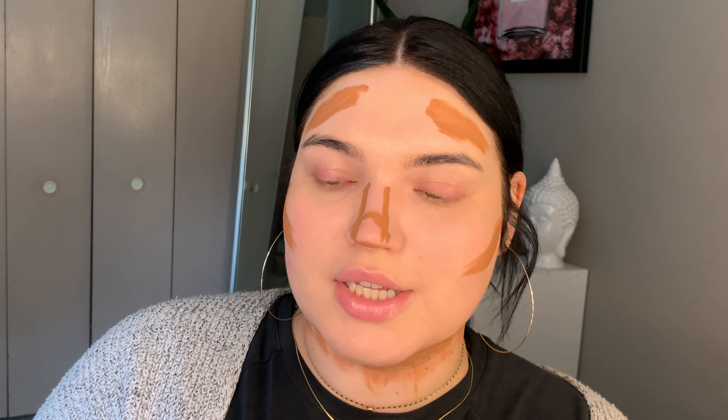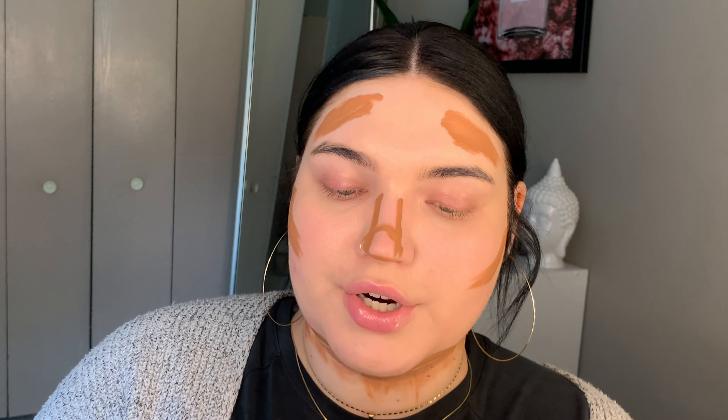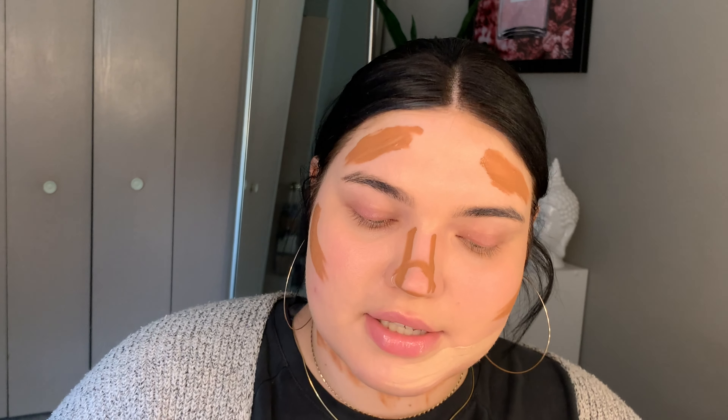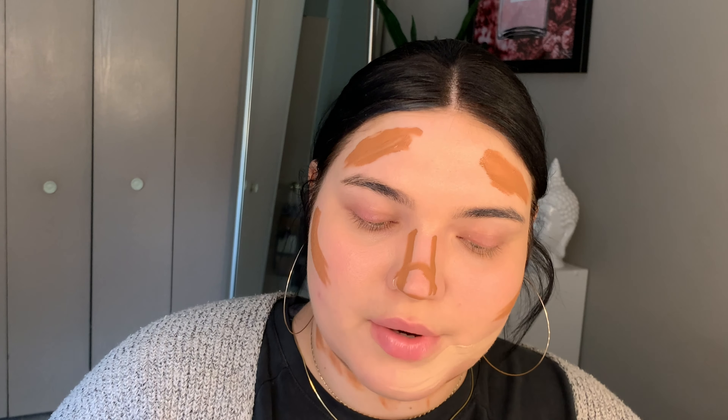For bronzer slash cream contour, I'm using their concealer in Dark 135C. I've never used this as a contour before. It looks like an okay color I guess — I thought the 'C' would be cool-toned, and I think it is, but it's just not the best for someone as pale as me. Maybe for someone a little darker it could work.